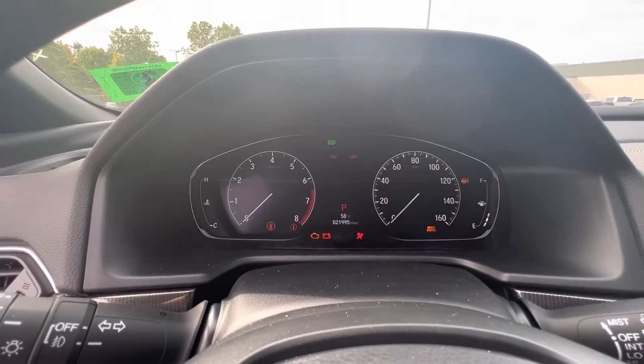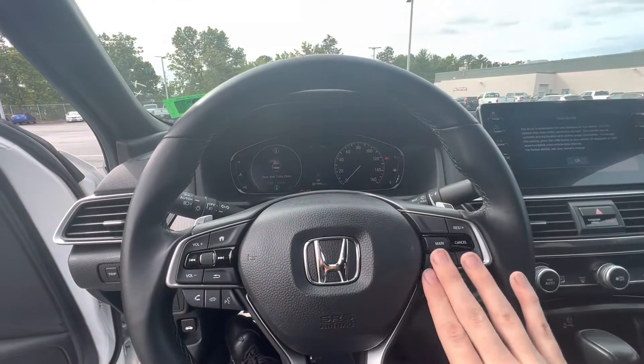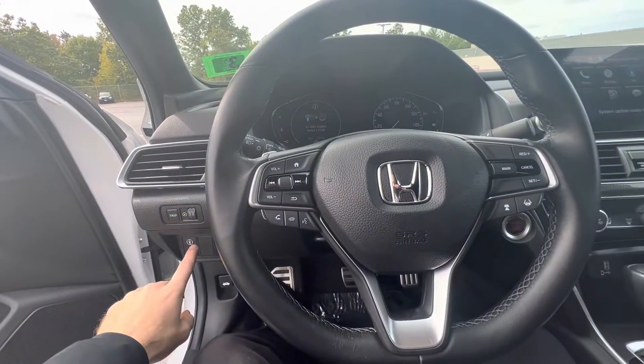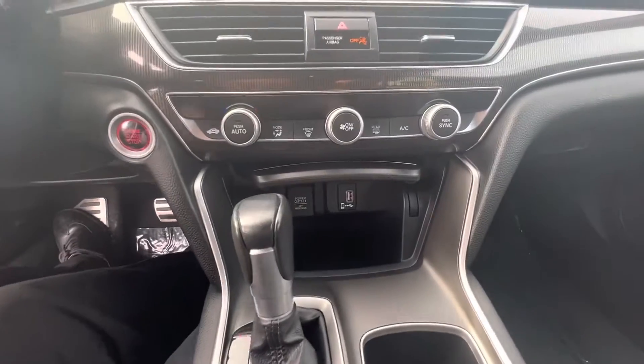Full digital dash — very nice and up-to-date. All your controls are here on the steering wheel, as well as the paddle shifters. Your Honda Sensing is right here. Two cup holders and a nice cubby right down there.